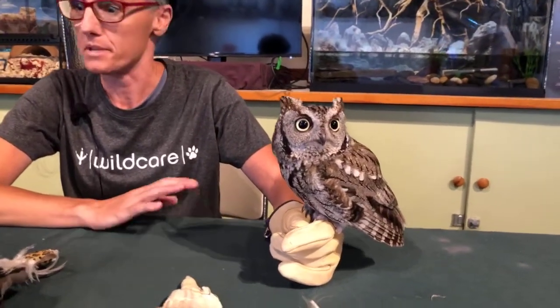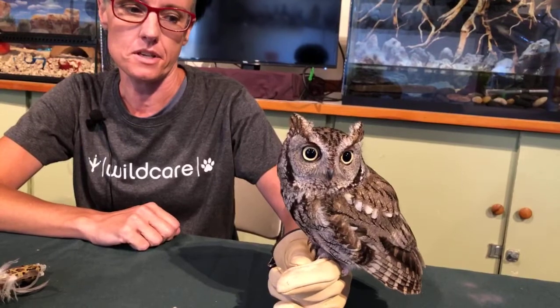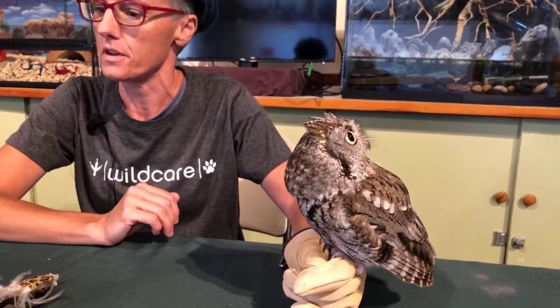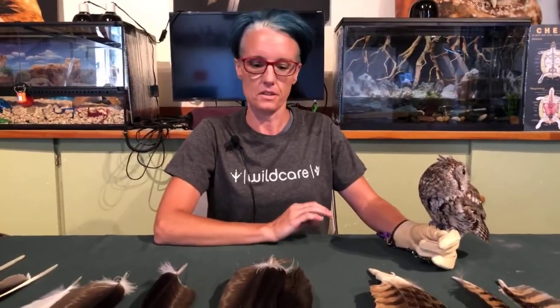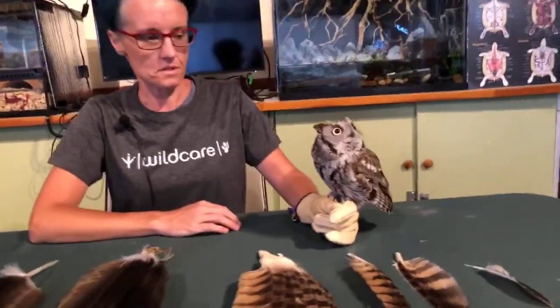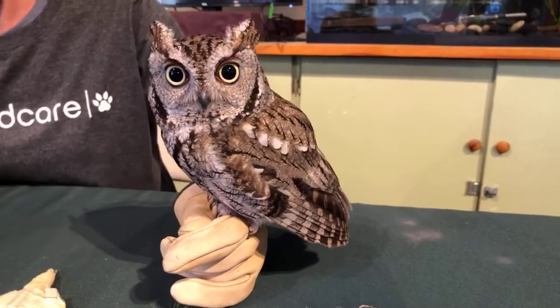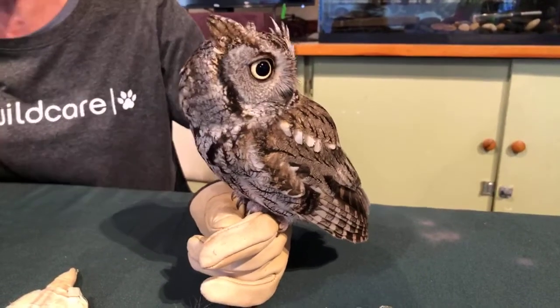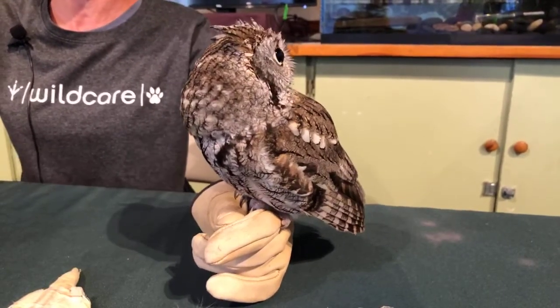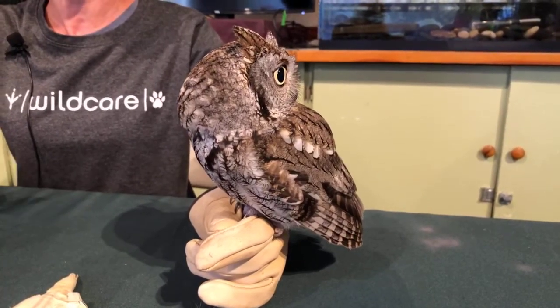What we're going to talk about is primary feathers, because it is molting time. Every year birds molt — they drop their feathers and grow in new feathers — so it's a good time to talk about some of the functions and adaptations of different feathers. Trill here, our ambassador western screech owl, is about six years old. She came to us in 2014 and has some damage to her brain and wing, likely from falling out of a tree or being hit by a car, so she can't survive in the wild.